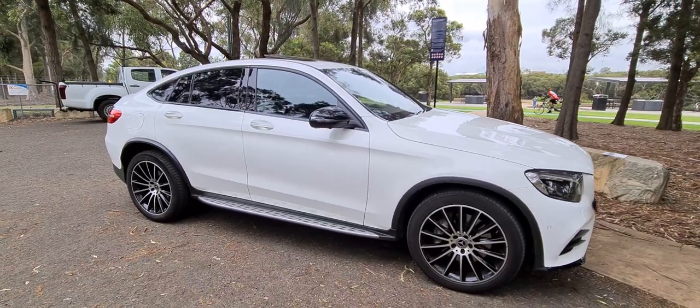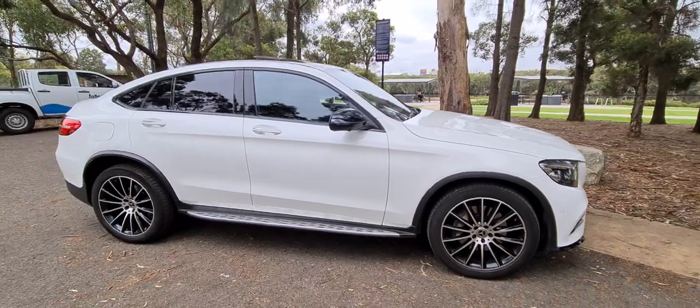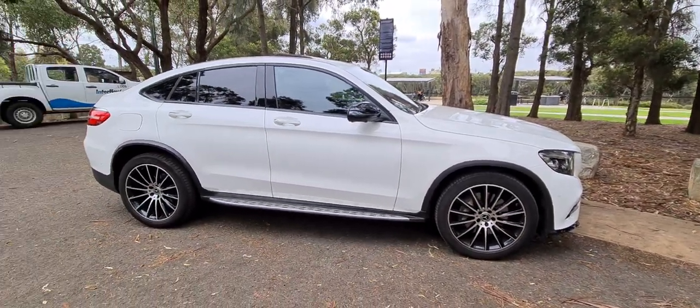Ladies and gentlemen, my name's Richard. I'm a car dealer here in Sydney at the Old Timer Centre, and we've been selling Mercedes-Benz for 27 years.